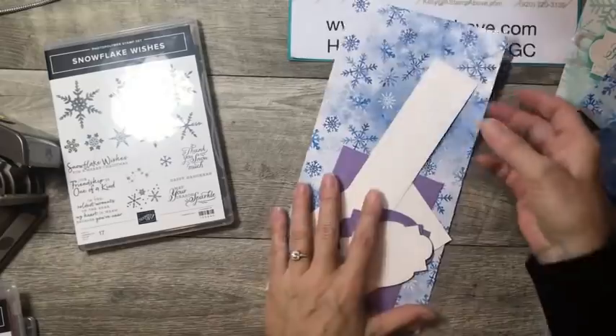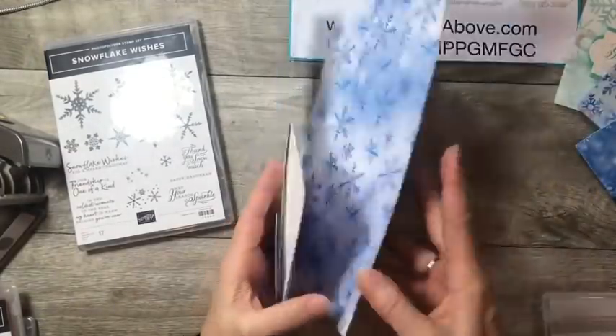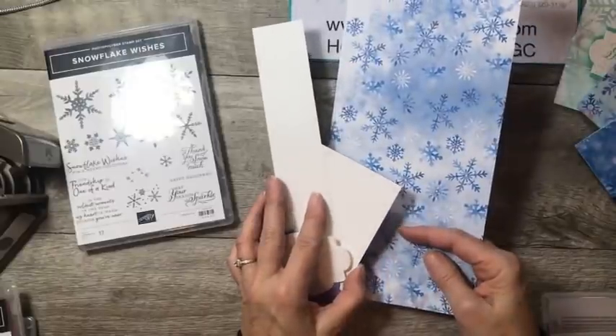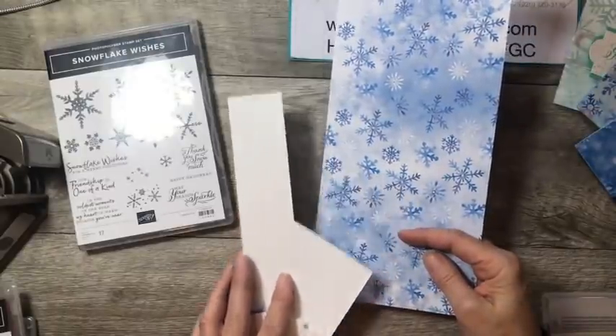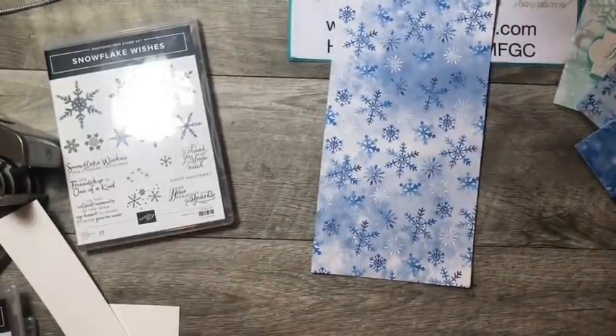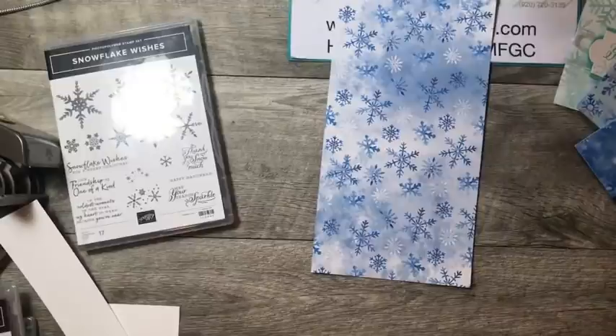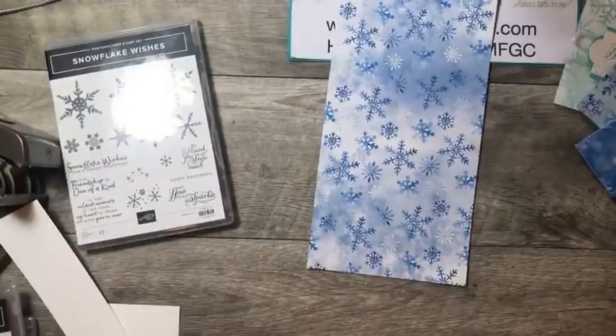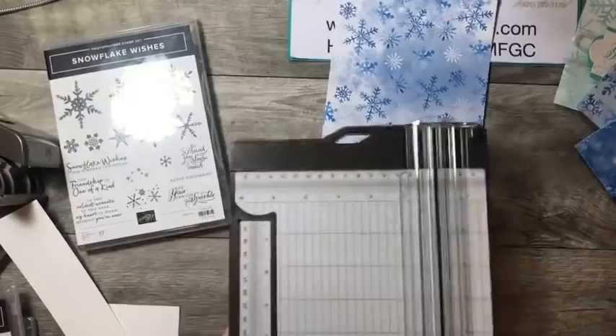Oh geez, I lost all of my directions — but okay, here they are. This is going to be a little bit more challenging than I would like. We're going to bring in our paper trimmer because we need to do a little bit of scoring. This is the Snowflake Splendor designer series paper.